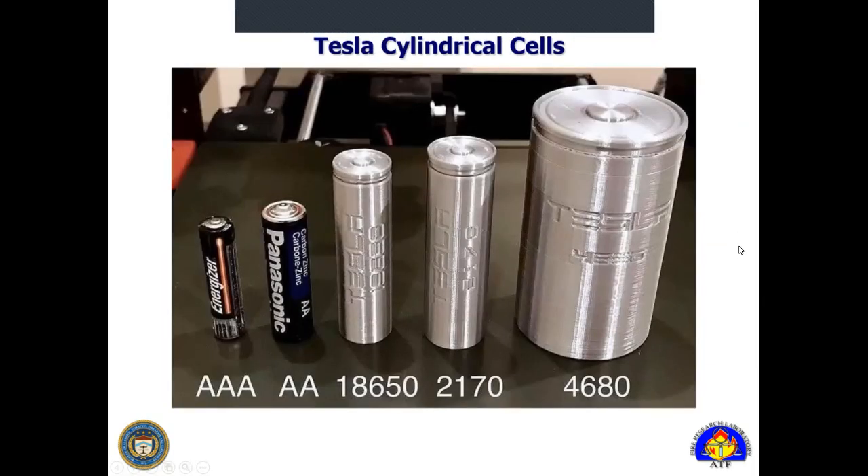Here's an example of different size cylindrical cells compared to conventional AAA or AA batteries. One of the most common cell sizes you'll come across — whether in tool battery packs or previously in Teslas — is the 18650. More recently Tesla transitioned to the 2170, and as of recently they're switching to the 4680. Those numbers refer to the physical dimensions: an 18650 is 18 millimeters in diameter and 65 millimeters in length.